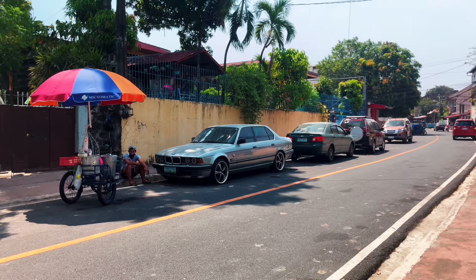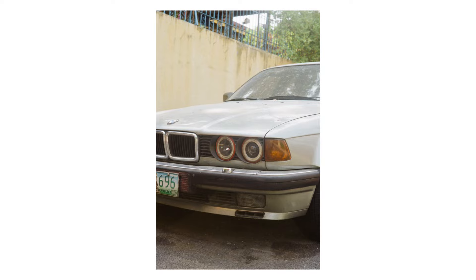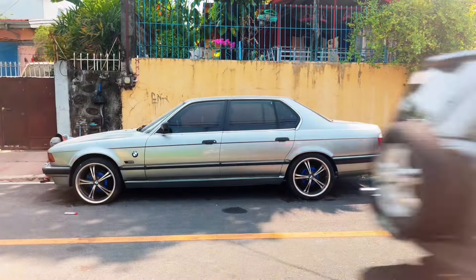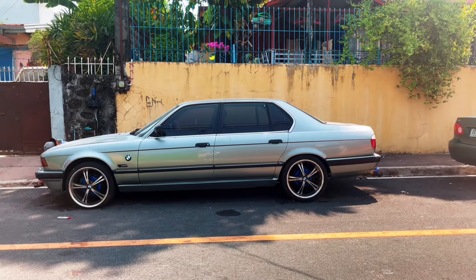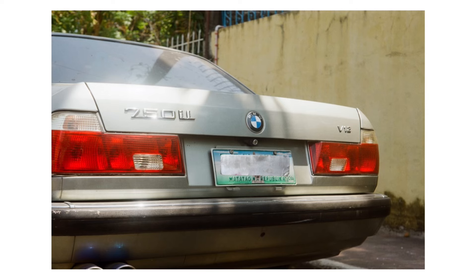Next is this BMW V12. I actually met the owner of this car — he's a vintage car collector. He's got a Camaro inside, and I told him that I would love to take a picture of the Camaro once the build is finished.